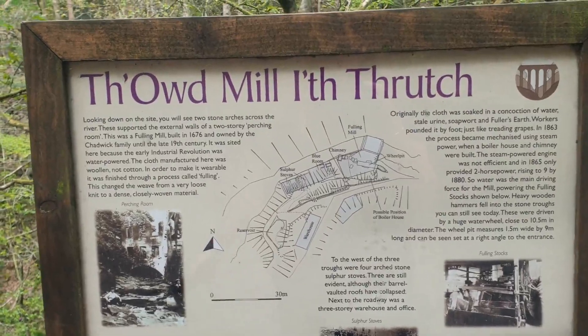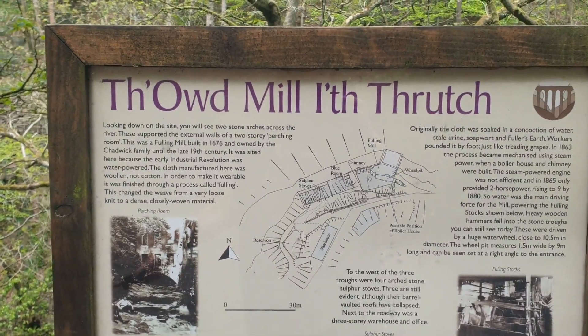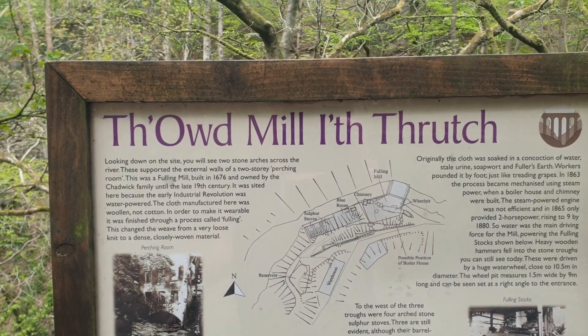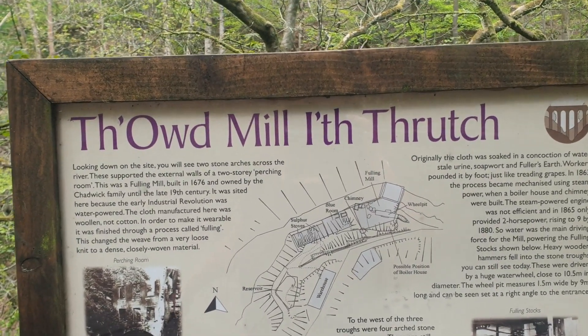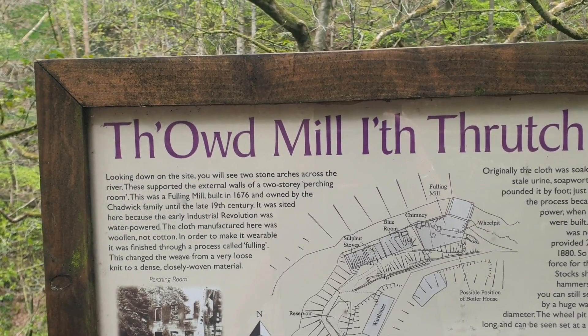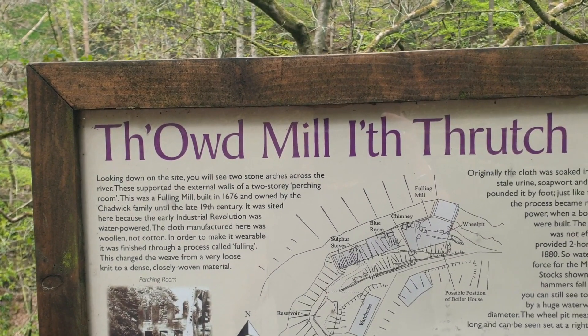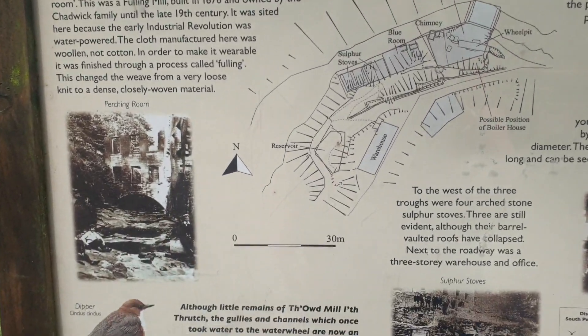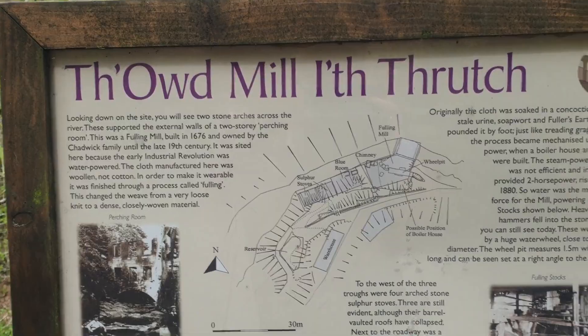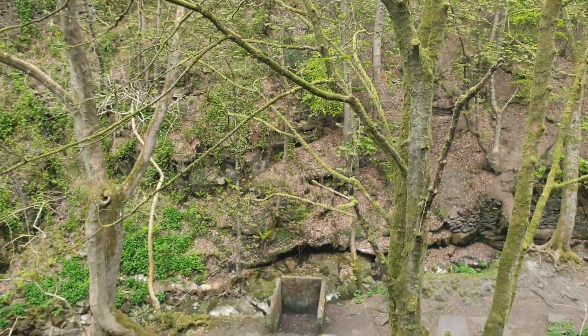As well as having a hidden World War II ammunition factory, it's got this, which is Old Mill in Thrutch. That's Anglo-Saxon, that. What it means is the old mill in the thrutch — that's what it means. Anyway, it was built in about 1676 and it's just down there.